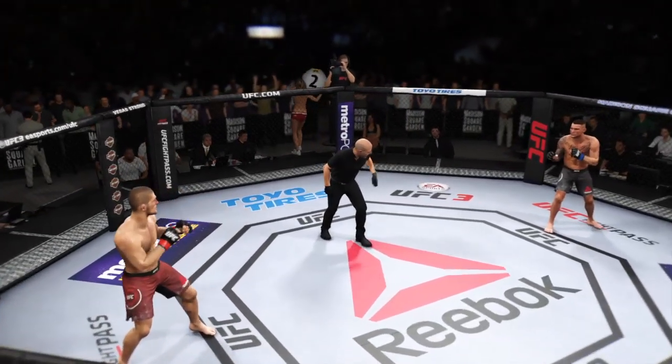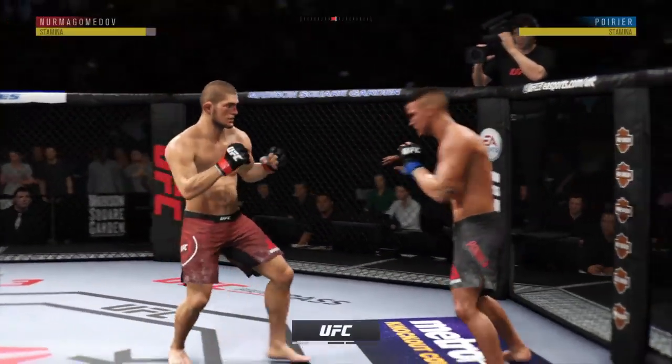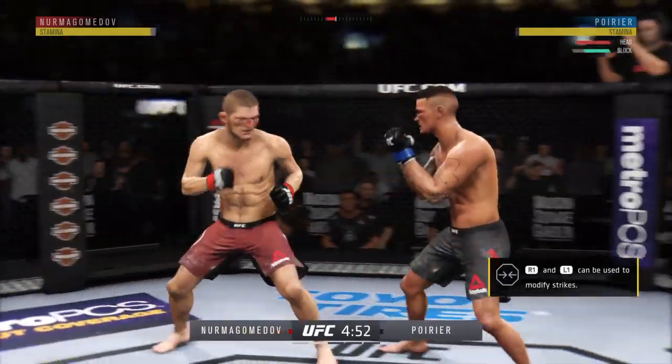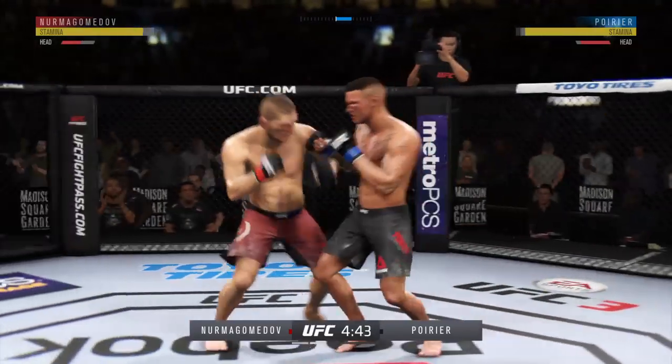Starting off round two — he might still be hurt. He's going to want to look to be defensive, move and avoid getting hit, and try to recover.